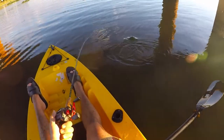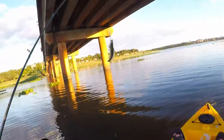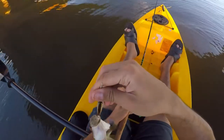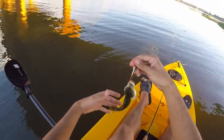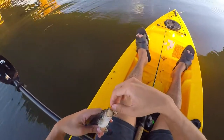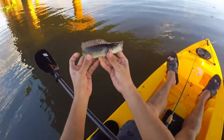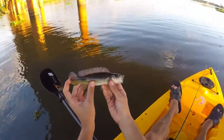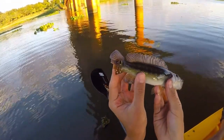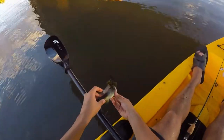Pike cichlid! Nice — medium-sized, very healthy fish. You can really tell the water temperature has changed; this fish feels very cold to the touch. So freshwater Barracuda and now pike cichlid. Take a look at the tail — this guy's been attacked by some piranhas, it's missing some chunks of the tail fin right there. Beautiful fish. Let it go.